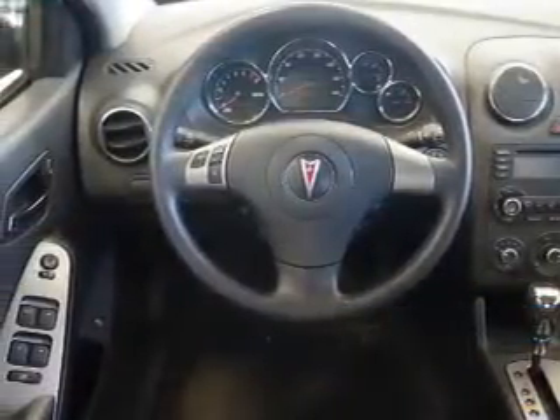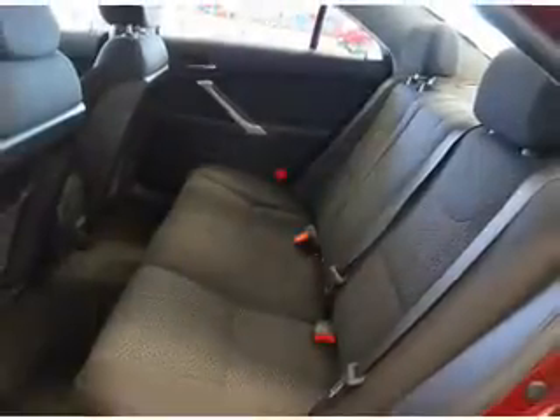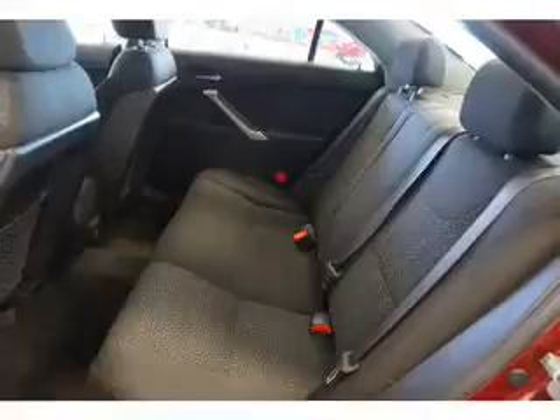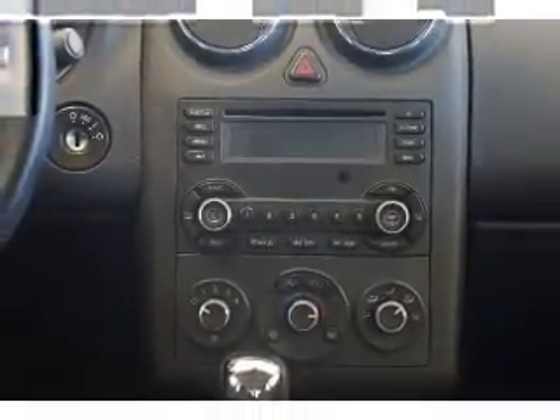The features include electric trunk, traction control, and anti-lock brakes. Inside you'll find front airbags, side airbags, and an adjustable tilt steering wheel.